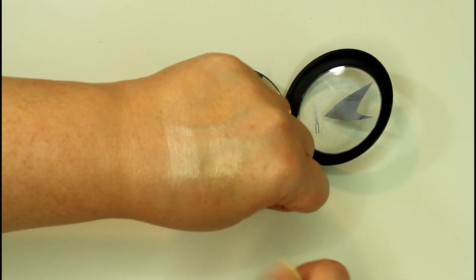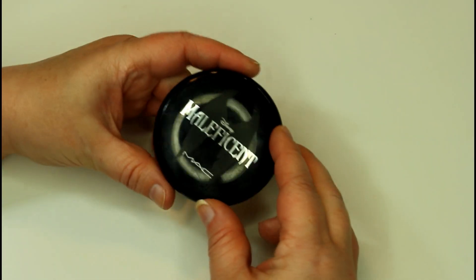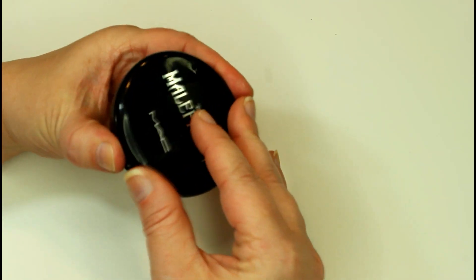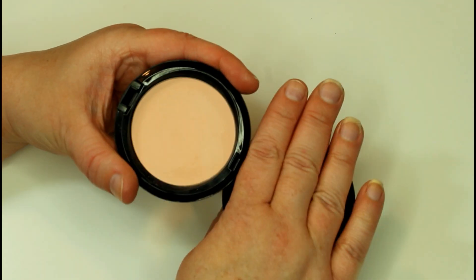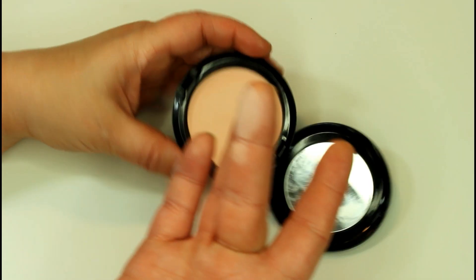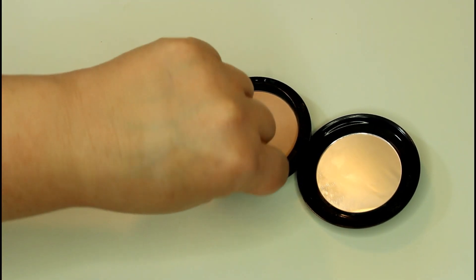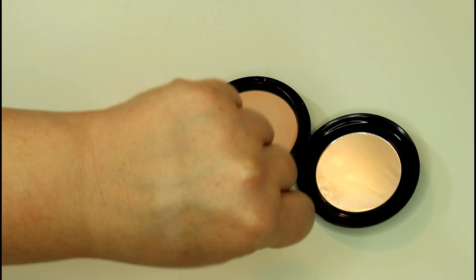I do have one more Mac product I forgot about — this is from the Maleficent collection. This is the beauty powder in Natural. I kind of use this as a subtle highlight or just as an all over face powder. It's just one of those nice brightening, very subtly brightening matte highlighters.